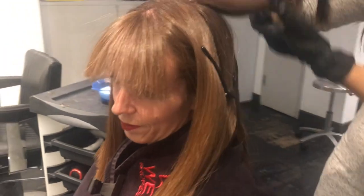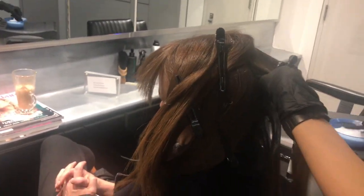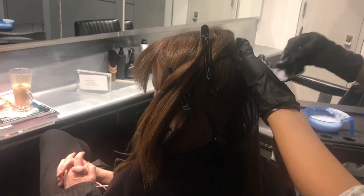Next it's time for the neutralizer. That stays on for about five minutes, then the hair has to be washed again, fully blow-dried again, and then straightened section by section.